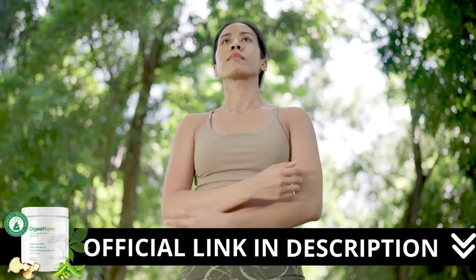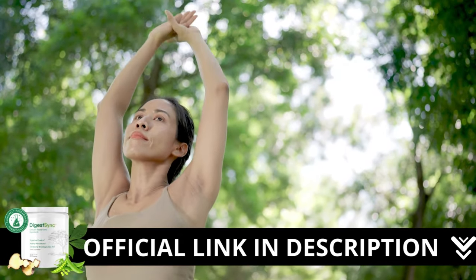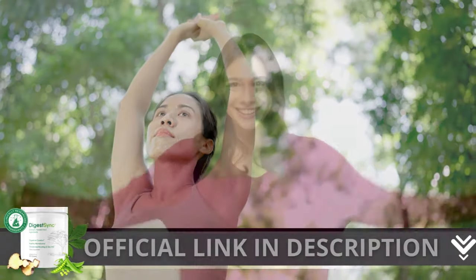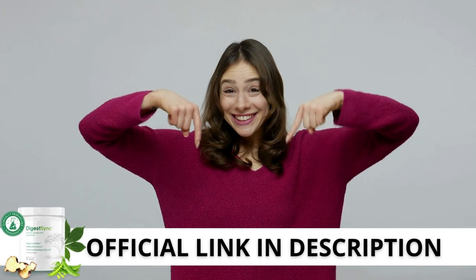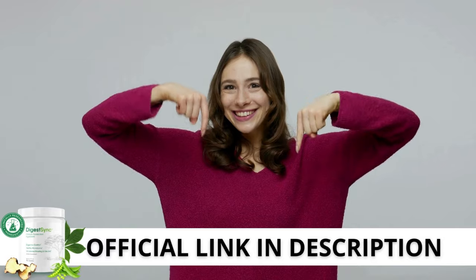Here's a crucial warning: if you're looking to try DigestSync, I strongly recommend purchasing only from the official manufacturer's website. This ensures you get the genuine product and avoids potential scams. I left the link to the official website down below in the description of this video.